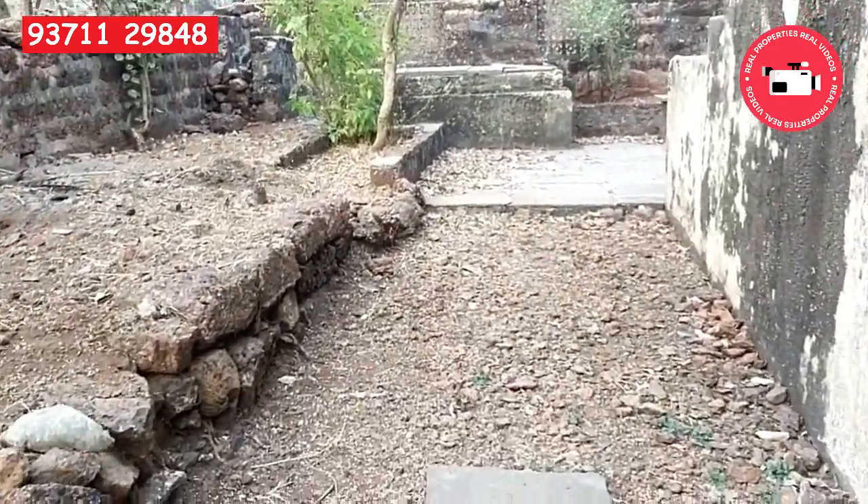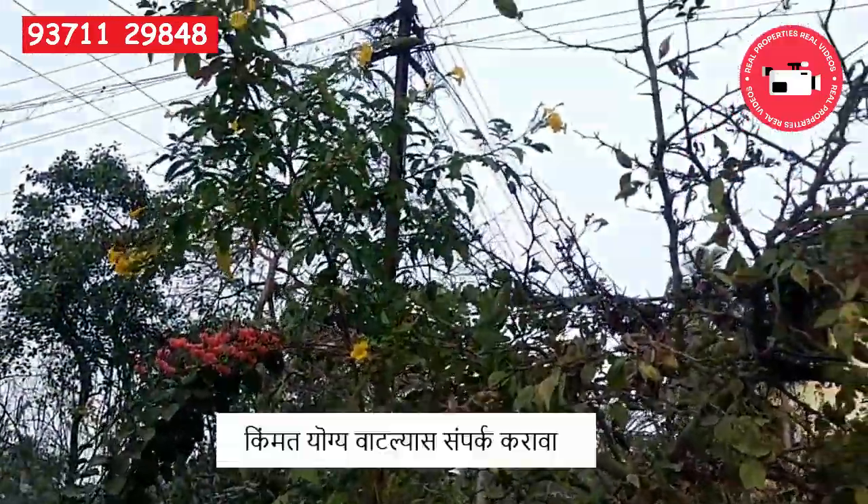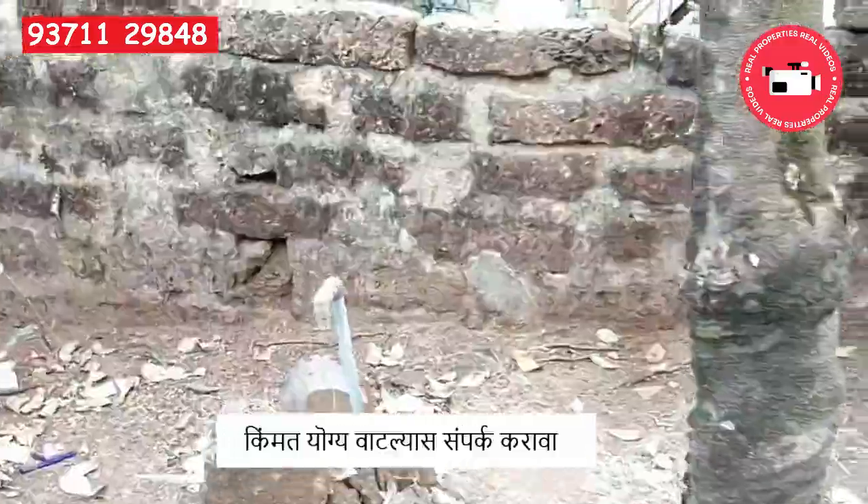The price is 35 lakhs. If you feel the price is suitable to you, you can call me for the site visit.